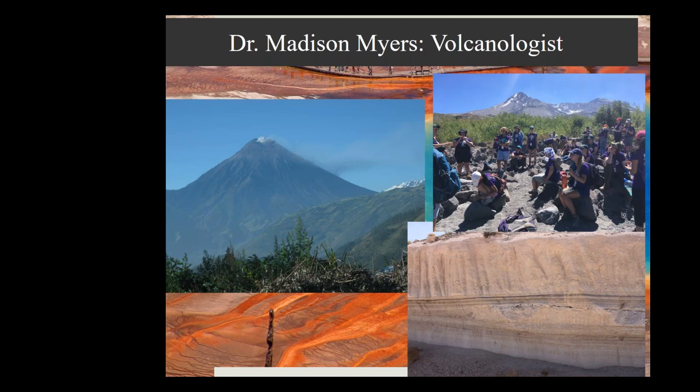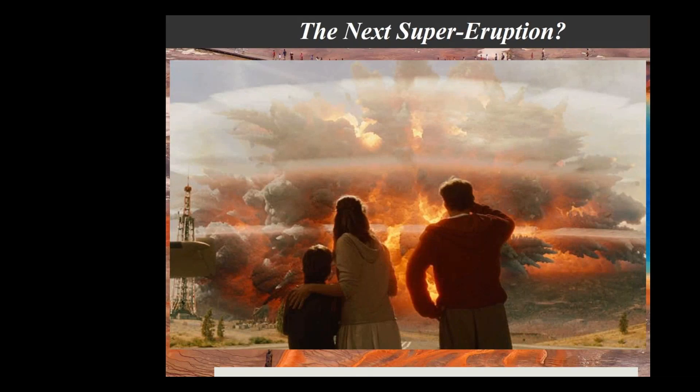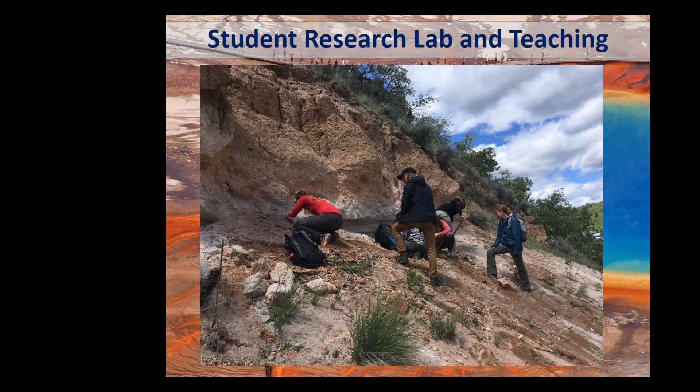Being a volcanologist in Bozeman, the first question you almost always get is when is the next supereruption going to be, or when am I going to die in a fiery death. It's a challenging question requiring you to be very cautious. On the other side, it's great to bring students to Yellowstone. Last year in June, I took students there, discussed volcanic processes and research, looked at different volcanic products, and they were able to collect rocks outside the park.